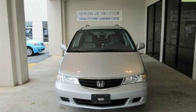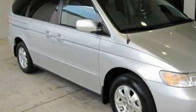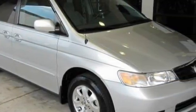This is a 2003 Honda Odyssey, the vehicle with enough space for you and yours. It has a 3.5-liter six-cylinder engine and an automatic transmission.